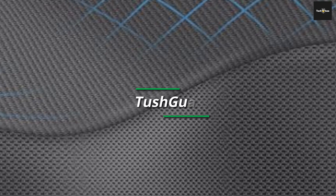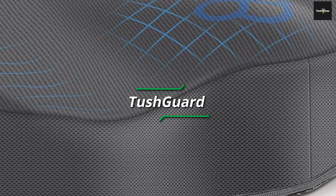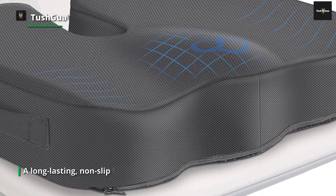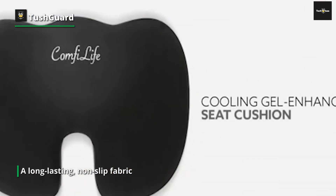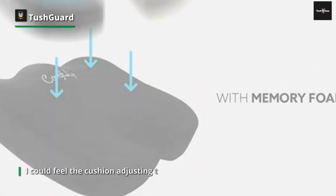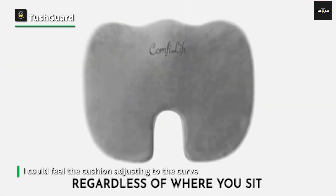The Tushguard comes next. I decided to give it a try after hearing great feedback from co-workers and acquaintances. I noticed the Tushguard seat cushion's elegant appearance and high-quality materials as soon as I unpacked it. The cover was composed of a long-lasting non-slip fabric that kept the cushion securely in place on my office chair and vehicle seat — a nice feature since previous cushions would shift during usage.